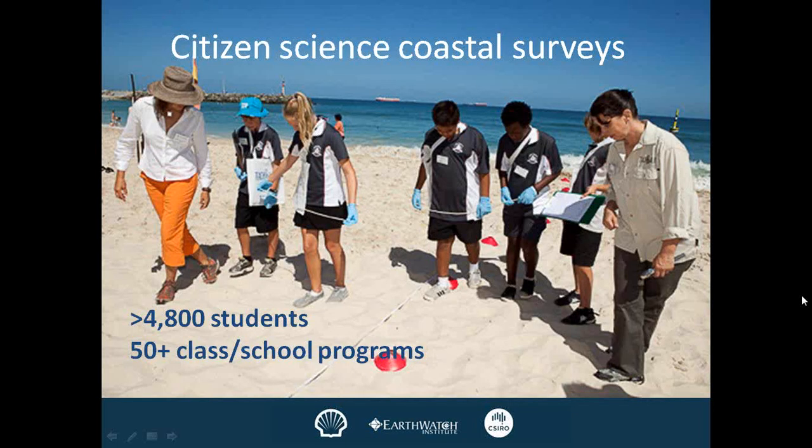Because Australia is so big and we couldn't get to all the beaches, we surveyed beaches every 100 kilometres — that's quite a big gap. So what we did was talk to school kids, and we took students out to the beach, showed them how to do our transects, and got them to collect information for us. We've taken over 4,000 kids out onto the beach and spoken to an additional 50 classes. These citizen scientists have actually filled in knowledge gaps for us — where we couldn't get to survey the beaches, they've gone out and done that. That's been excellent.